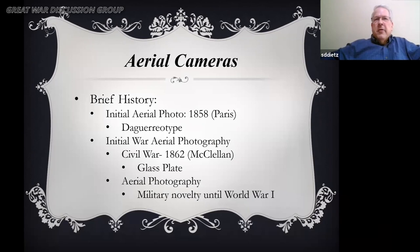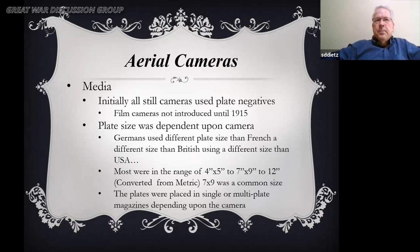A brief history: the initial aerial photography was done in Paris in 1858 with a daguerreotype — 15 to 20 seconds of exposure to take that picture, which was challenging to keep steady in a balloon. McClellan in 1862 did a glass plate photograph for the Civil War, but it was more for effect than actual observation. There were attempts at aerial photography after that, but it was more of a military novelty until the First World War.